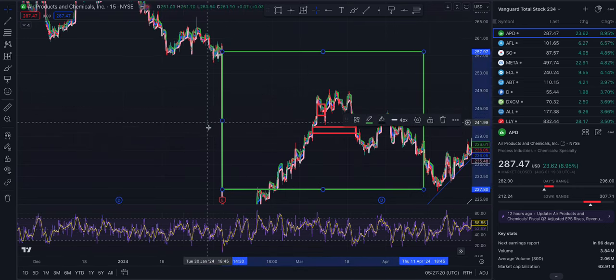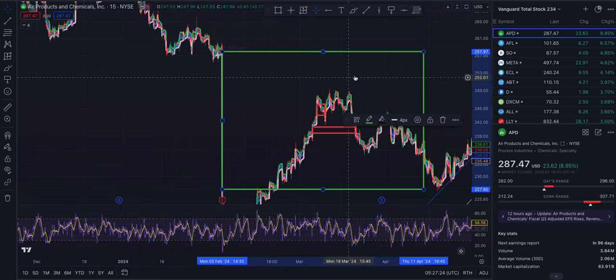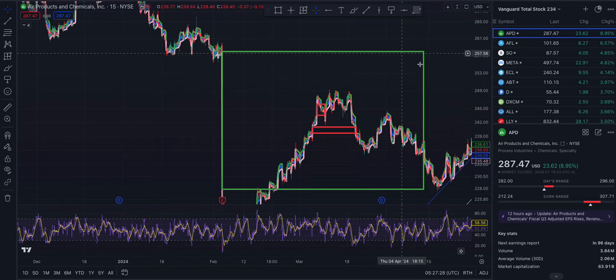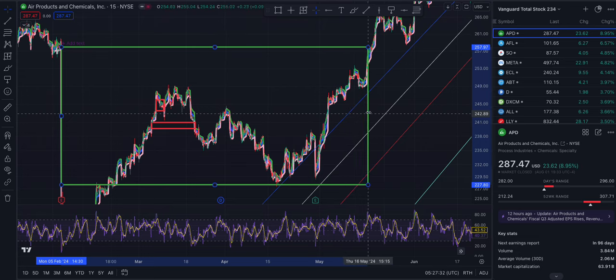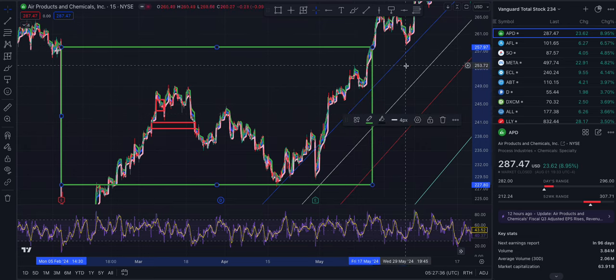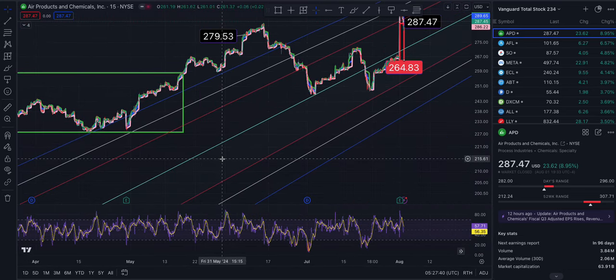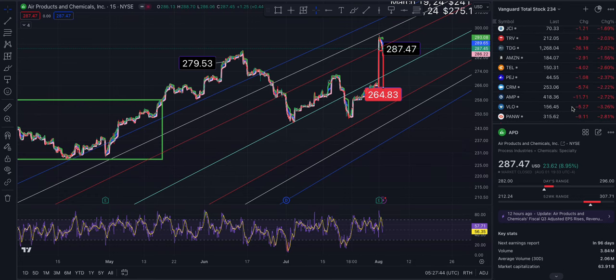We went down and can anticipate a gap up to fill. The gap was touched to the upside at 258.16. Congratulations if you made some money off of this one.